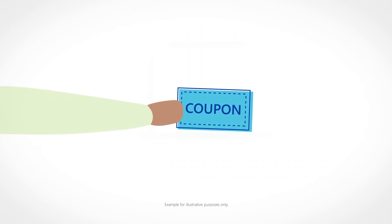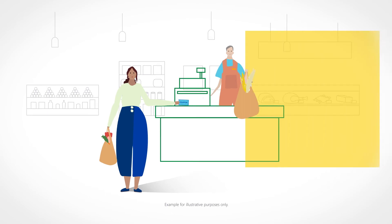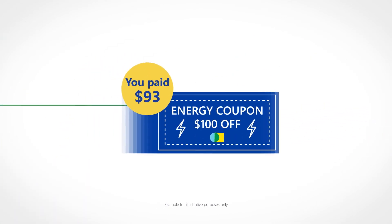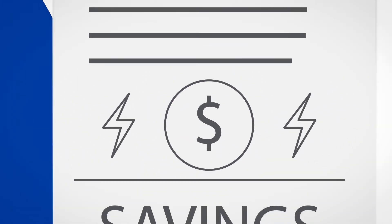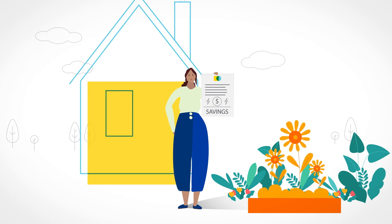Let's look at it another way. Imagine if you bought a coupon for $93, and that coupon took $100 off your grocery bill — you'd save $7 on groceries. Now, let's say you bought an energy coupon for just $93, but got $100 off your utility bill. You'd save $7 on energy. You can think of Clearway's savings and the solar bill credits similarly to coupons.